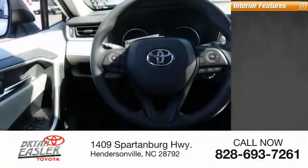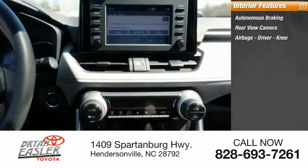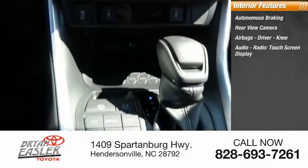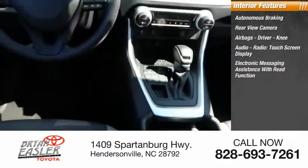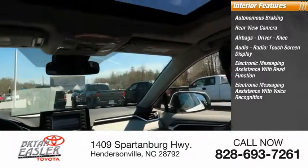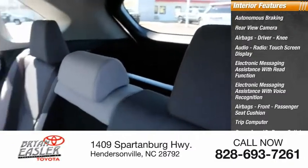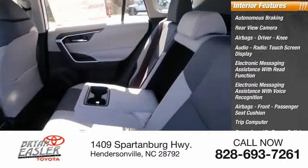Inside you'll find autonomous braking, rear view camera, airbags — driver, knee — audio radio, touchscreen display, electronic messaging assistance with read function, electronic messaging assistance with voice recognition, front passenger seat cushion airbag, trip computer, cargo area 12-volt power outlet, and child safety locks.